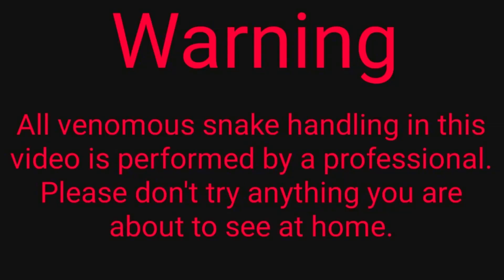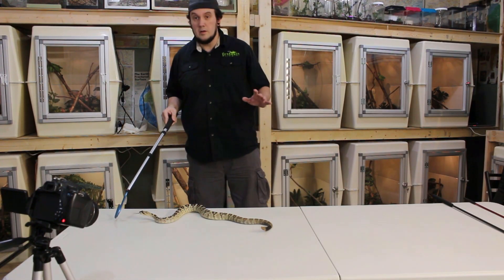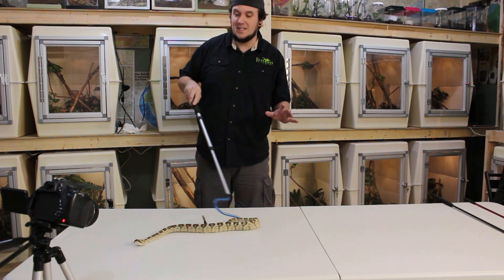Hey YouTube, how's it going? VenomA20 here tonight. Tonight we're going to be taking a look at one of my favorite rattlesnakes. These guys are amazing. They get pretty big, they normally stay pretty calm, and this is not the example I should show you to describe that because this guy goes haywire. So let's try to keep him on the table and see how that goes. Here he is — Crotalus molossus, or the black-tailed rattlesnake.